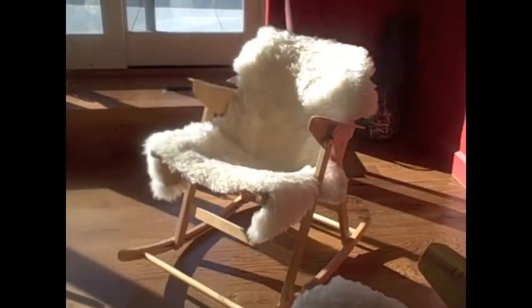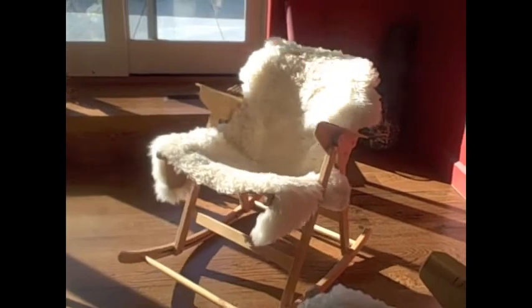Shower curtain as art hung in my son's bedroom — 500 SAT words. Rocking chair with sheepskin cover.